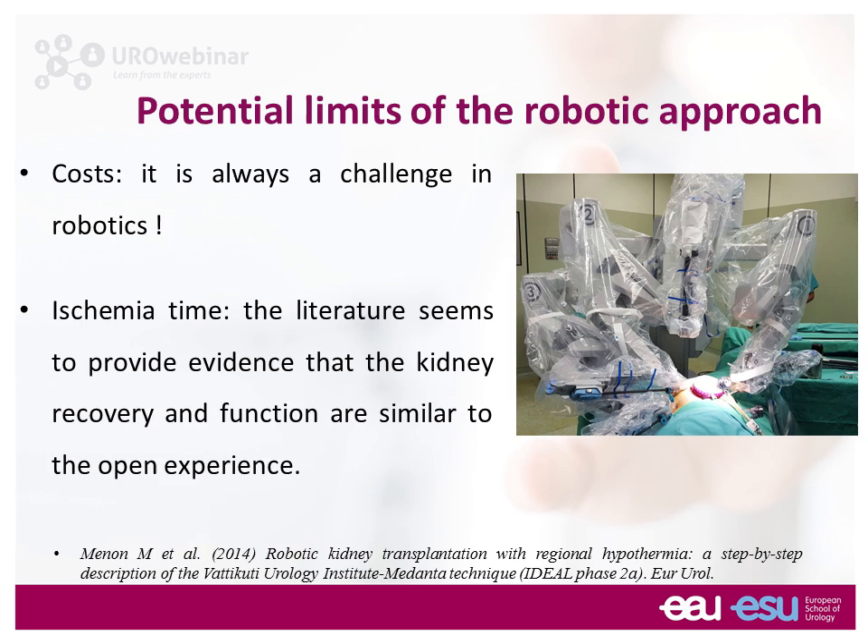To finalize: the take-home messages are that robotic assisted transplantation is an advanced application of the technique — not for everybody at this stage. You first need robotic skills and then transplant skills before starting. We need to wait for prospective data before we can say robotic kidney transplantation is not only the future but the present. Surgery in Motion is working on education, and already has our video from Fundación Puigverta on living donation; within a month you should be able to see our robotic transplantation technique step by step. I thank you very much for your attention.